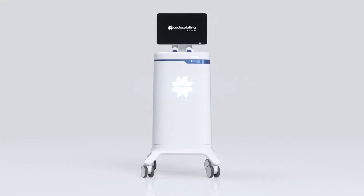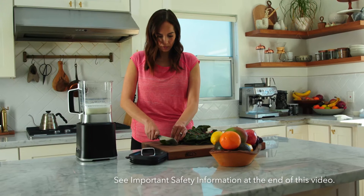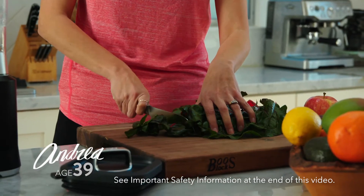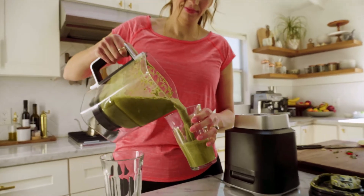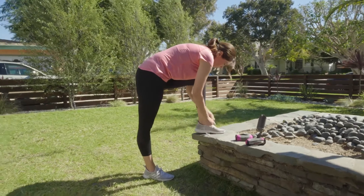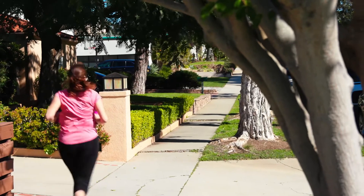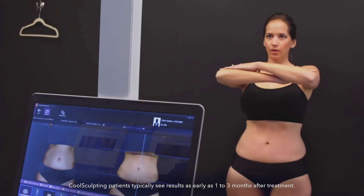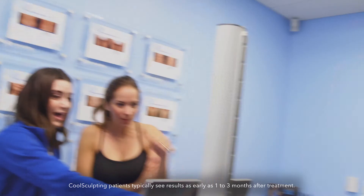Welcome to the Elite Experience. My name is Andrea and I've been married for 17 years. I really do try to watch what I eat, exercise as often as I can. I just feel like I can't get rid of stubborn fat areas. I knew that I could trust my dermatologist to tell me if CoolSculpting was a good option for me, and it was. I started seeing results as early as just a couple weeks, but it really took about three months.